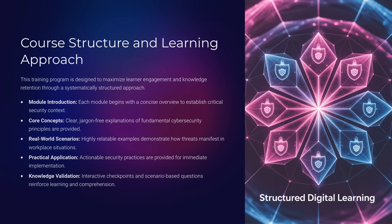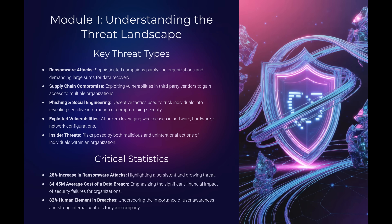At the end, we'll review, and you'll be able to test your knowledge. Module 1: Understanding the Threat Landscape. Let's start by looking at the big picture.